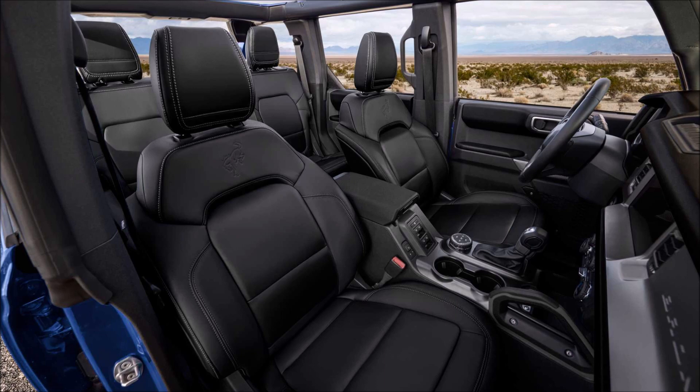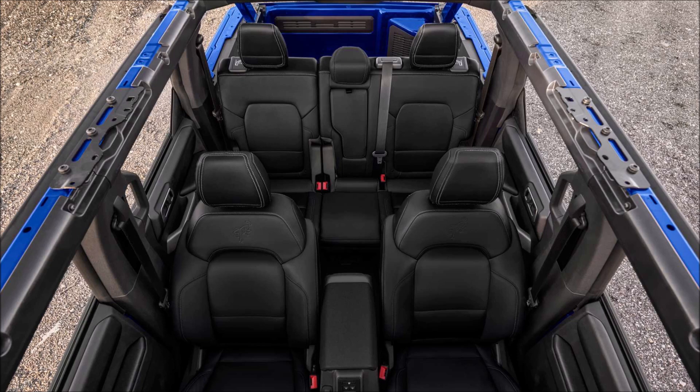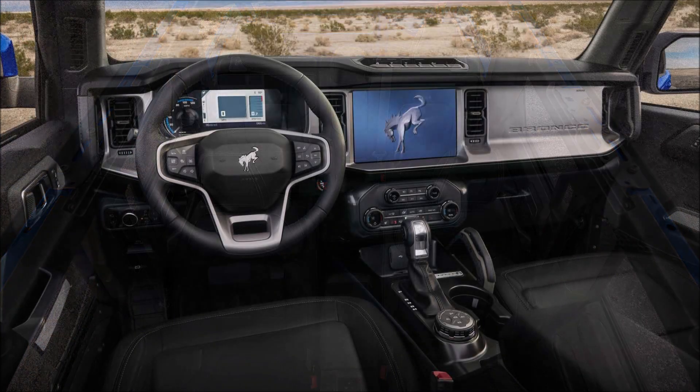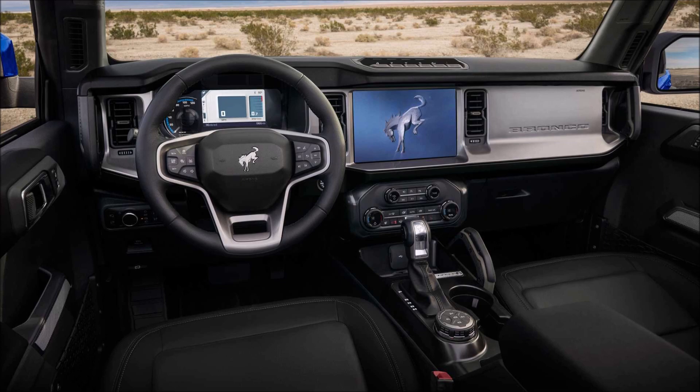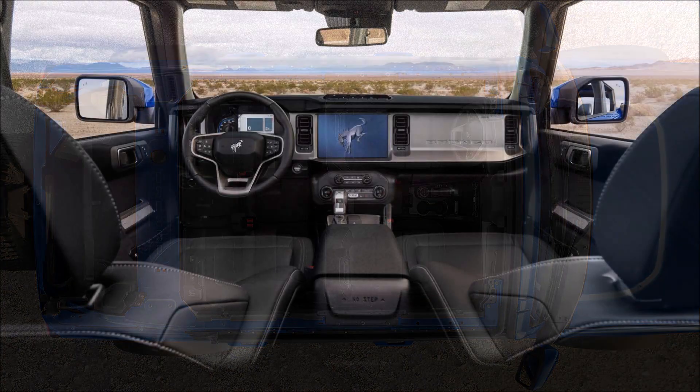Ford sent a series of photos highlighting the greenhouse from all angles. It's not purely a black environment — contrast stitching in the seats, along with silver on the door panels, center console, and dash offers some eye candy to the otherwise dark space.